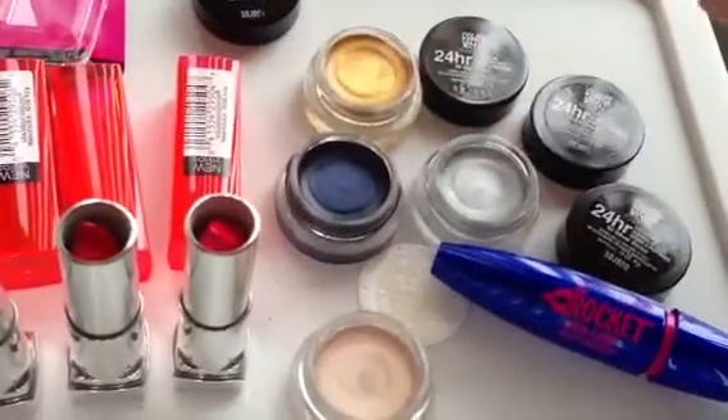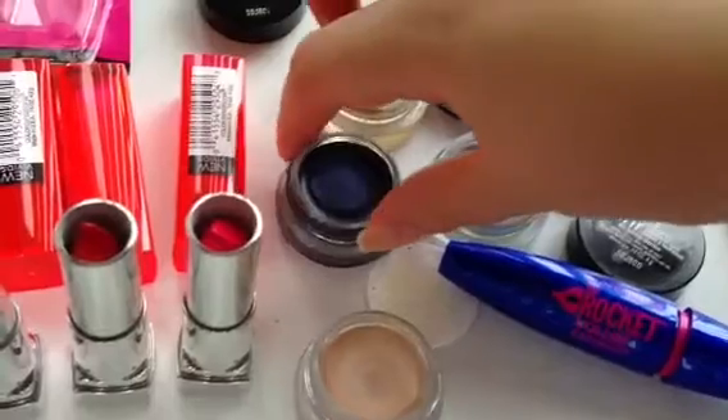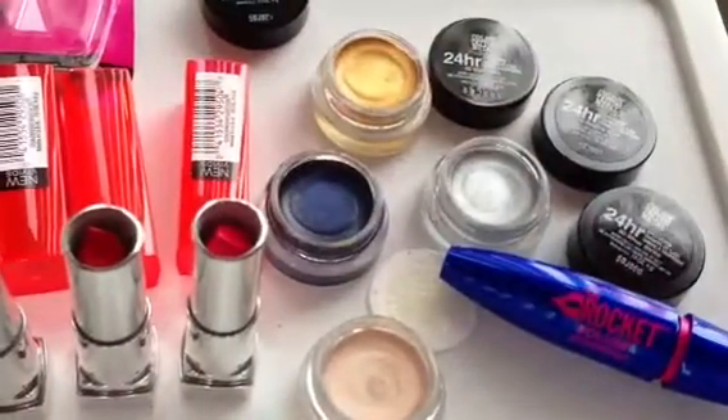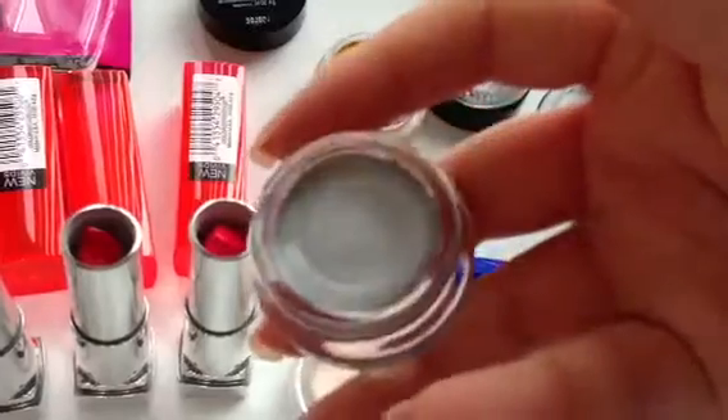And then I have number 75, Electric Blue — really pretty navy blue. And then I have number 60, which is Silver Strike, another beautiful shade.